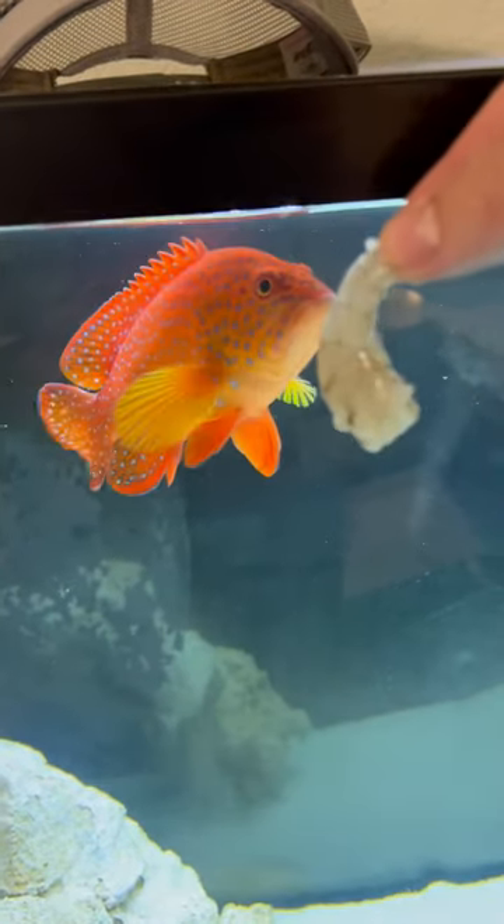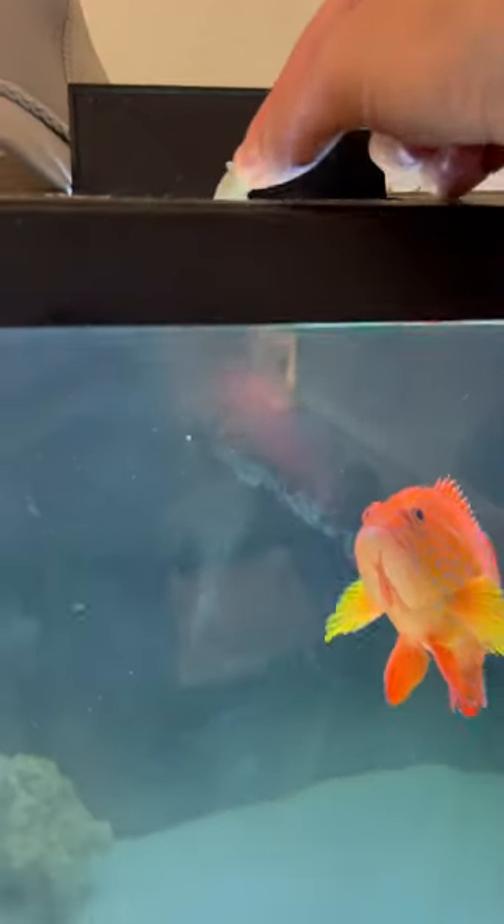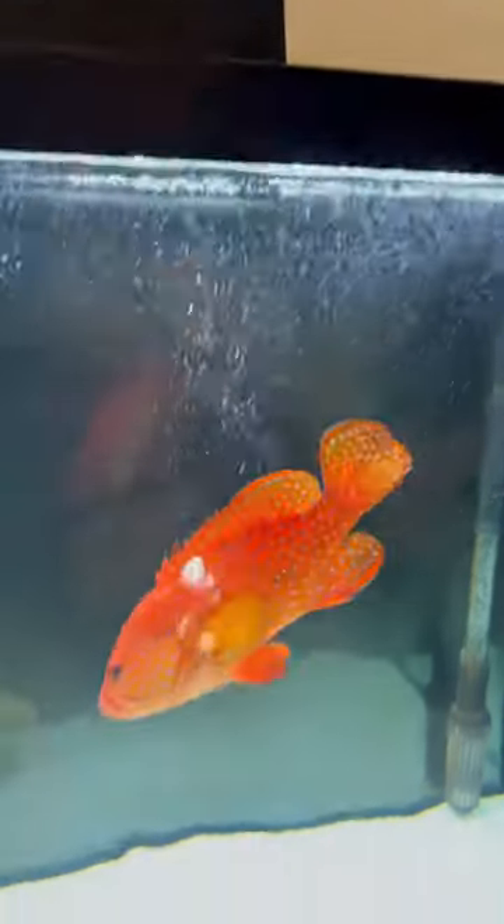As you guys can see, I'm trying to tease him a little bit here with the shrimp. But as soon as I get that thing up and over the pond, he stares at it for a second and he knows — just wait a second, it's going to fall down and he's going to have a nice meal.